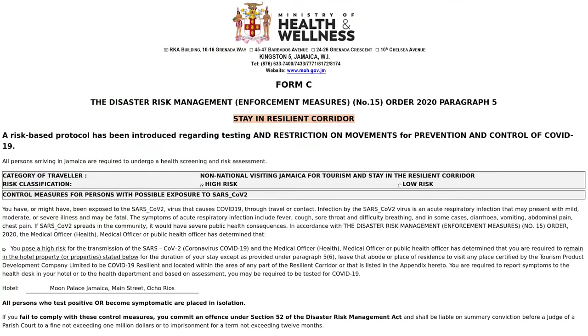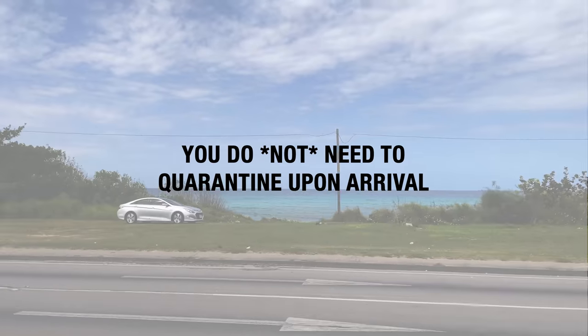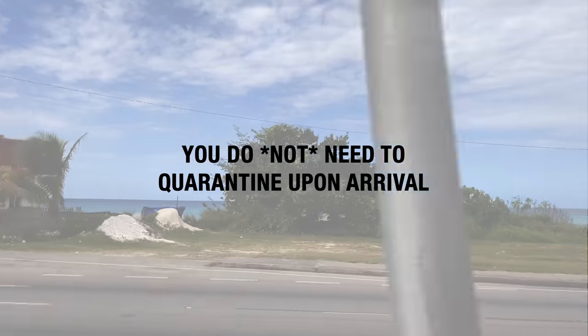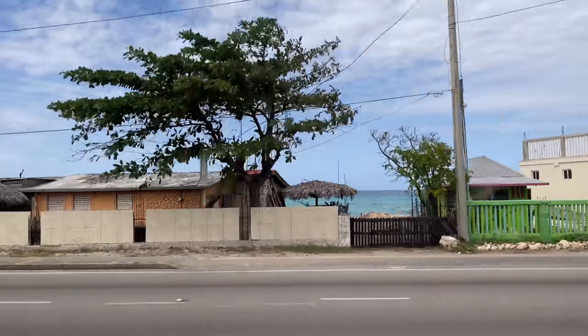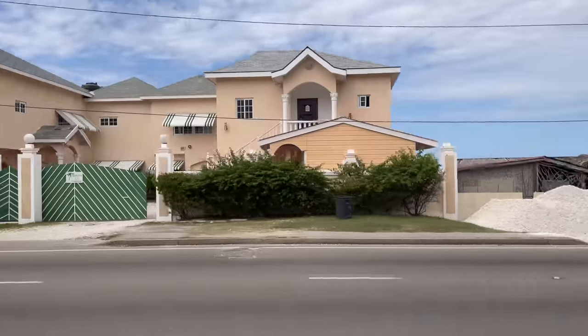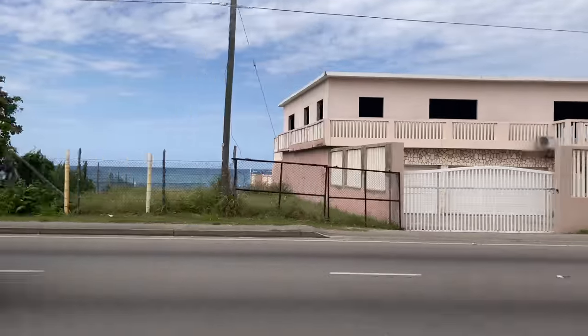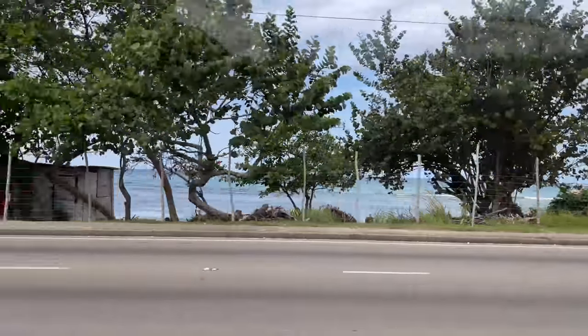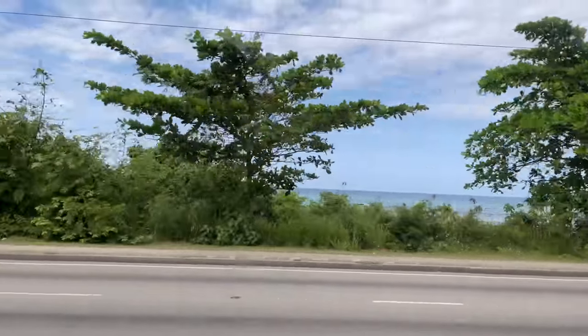As part of the travel authorization, you have to sign a quarantine order agreeing to stay within what Jamaica is calling the Resilient Corridor, which is made up essentially of the regions that cater to tourists. To be clear, this does not mean that you have to quarantine upon arrival. All it means is that you agree to either stay on property at your resort or to visit only the approved attractions within the Resilient Corridor. This is Jamaica's way of reopening for tourism while keeping locals and more vulnerable local communities safe.